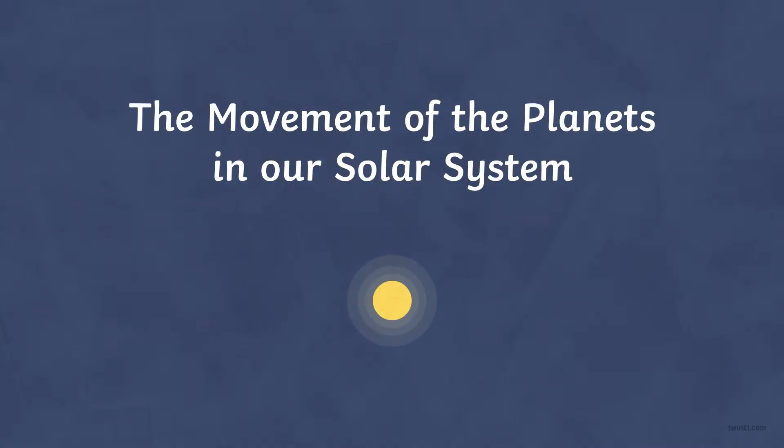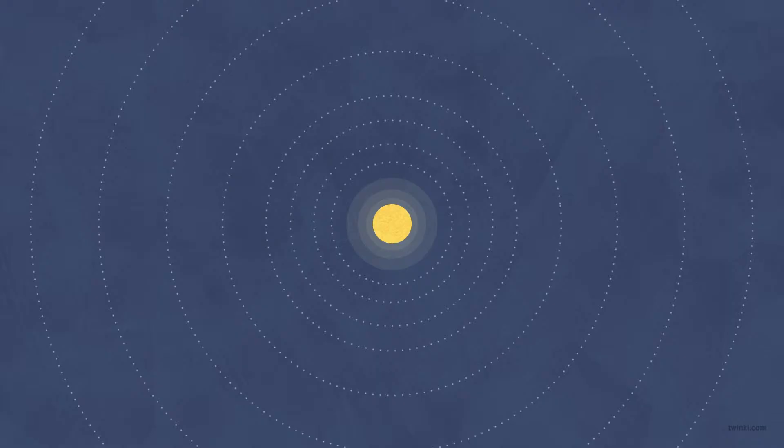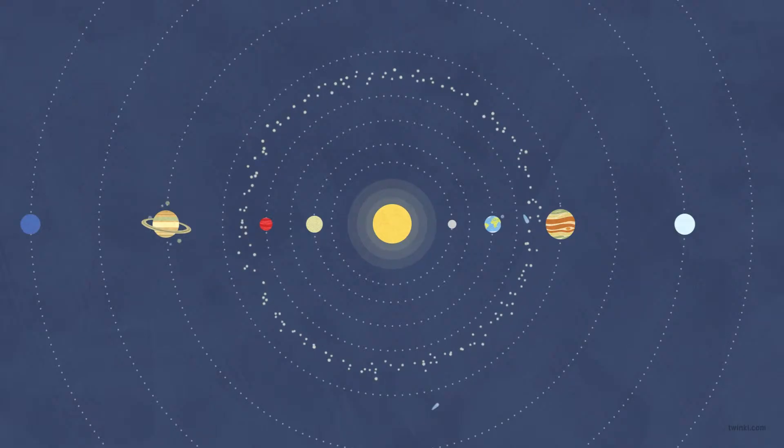Movement of the Planets in our Solar System. A solar system is a star and all the objects that orbit around it. These might include planets, asteroids, moons and comets.